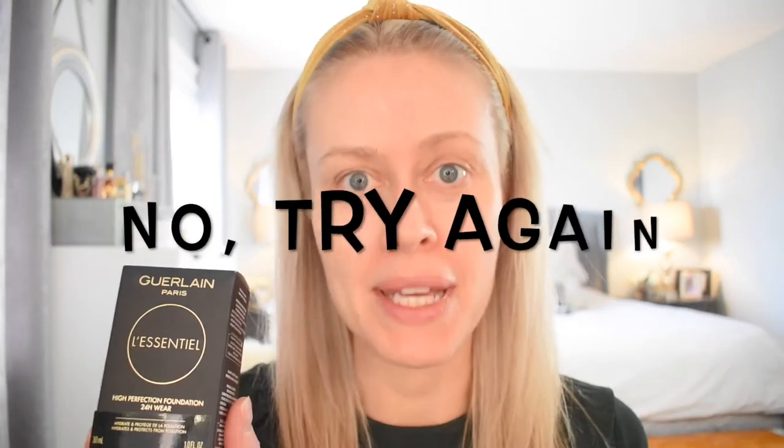Hey guys, welcome back to Zagami Beauty. I'm Krisha. Today's video is highly anticipated for me. It's a new rendition of my top foundation for 2020 — it's the Guerlain L'Essentiel High Perfection Foundation.